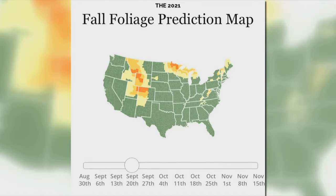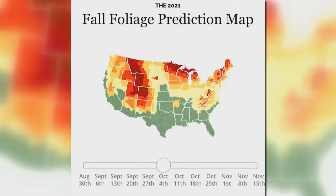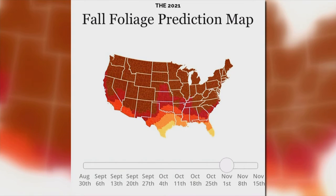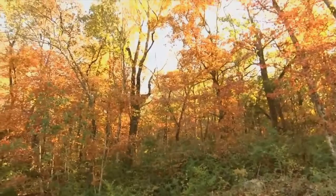A year later, they launched the interactive map nationwide. It's now a tool used by 40 to 50 million people. It uses public data to predict when fall peak will happen, county by county, for 48 states. The map is broken down into weeks, but keep in mind it's no guarantee you will see the leaves peak during that time — it's a prediction.